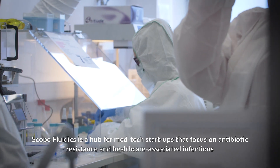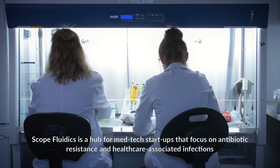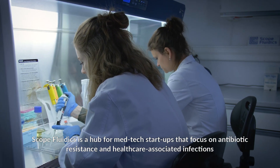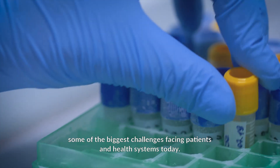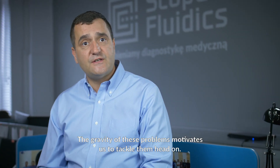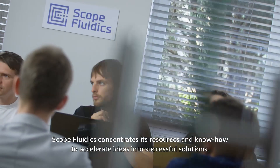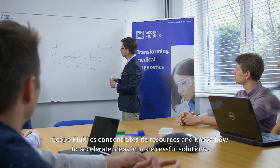Scope Fluidics is a hub for med-tech startups that focus on antibiotic resistance and healthcare-associated infections — some of the biggest challenges facing patients and health systems today. The gravity of these problems motivates us to tackle them head-on. Scope Fluidics concentrates its resources and know-how to accelerate ideas into successful solutions.